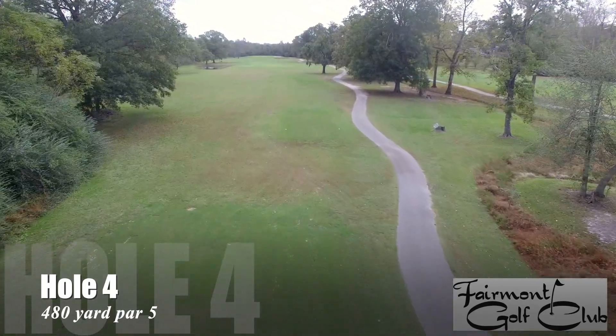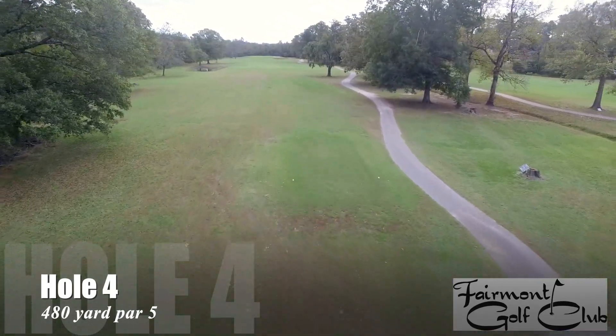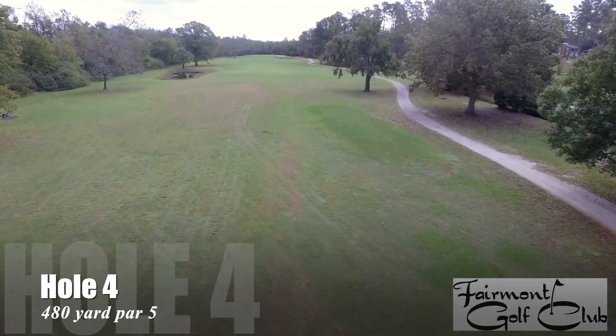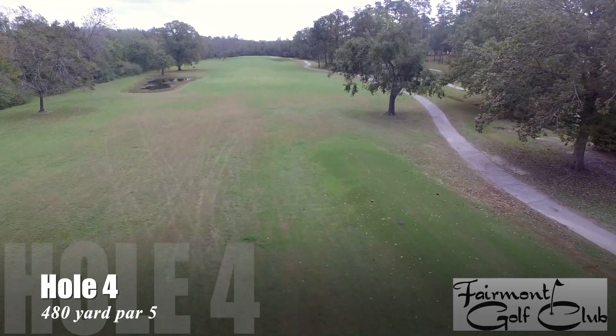Number four is a 480-yard par 5, a straight hole, but watch the ponds in the creek off the tee. There's a pond left of the fairway at the landing area and a creek on the right hand side.